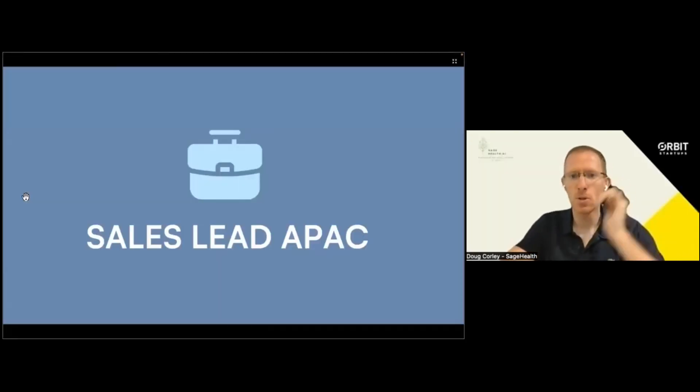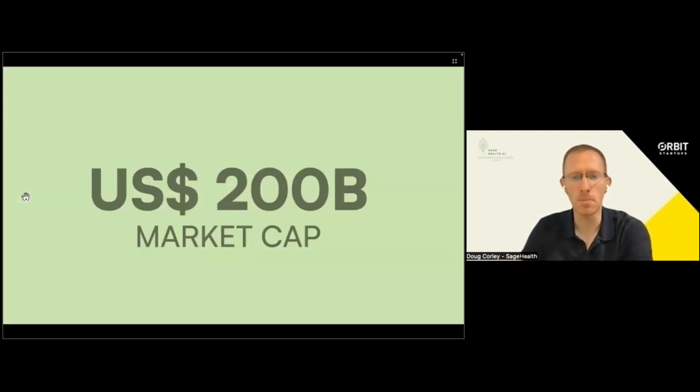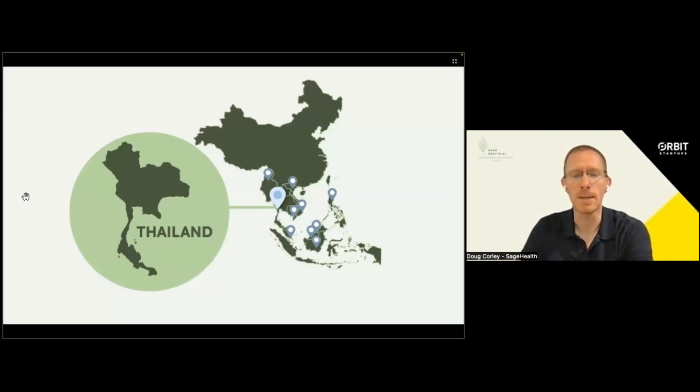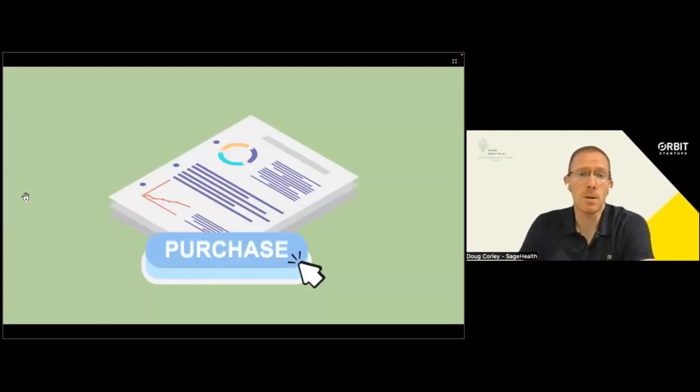Meet Vanessa. She's the APAC sales lead for a pharma company with a $200 billion market cap. She's been tasked with creating the go-to-market strategy for a breast cancer treatment to enter the Thai market. The Thai market is really important because of its regional growth in the healthcare space. How does she begin?